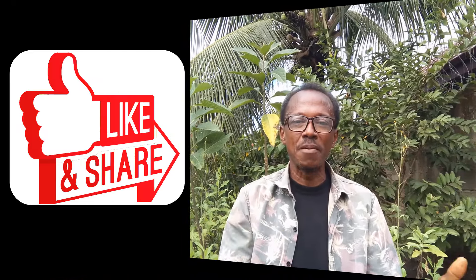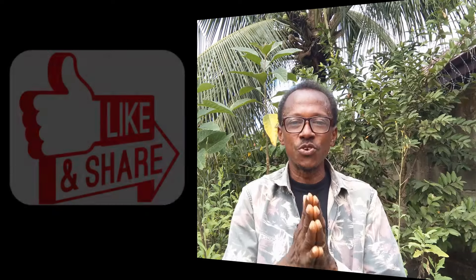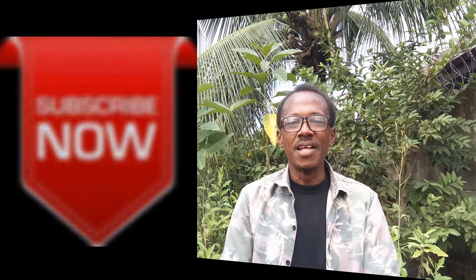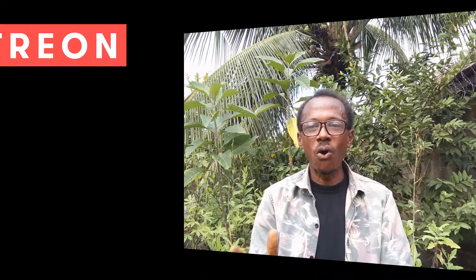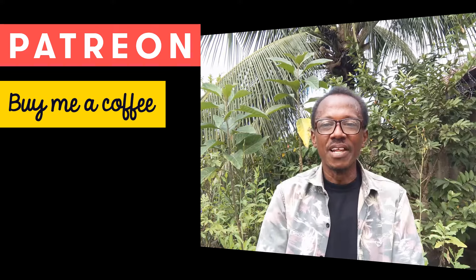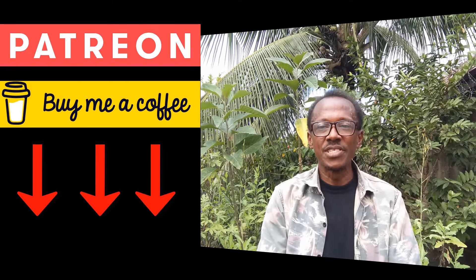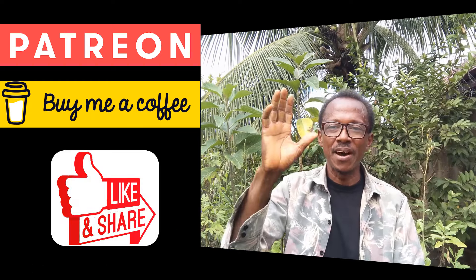If you've enjoyed this video, please give it a thumbs up and share it with your friends and family. Don't forget to subscribe to Simply Natural for more videos about living a healthy lifestyle and living in harmony with nature. If you like what we do on this channel and you want to support us, you can do so through Patreon or Buy Me a Coffee — the links are right there in the description below. Thank you for watching and have a beautiful day. Bye for now.